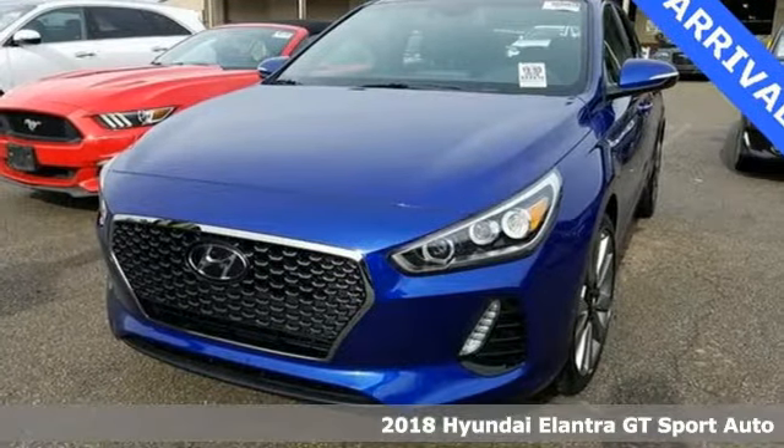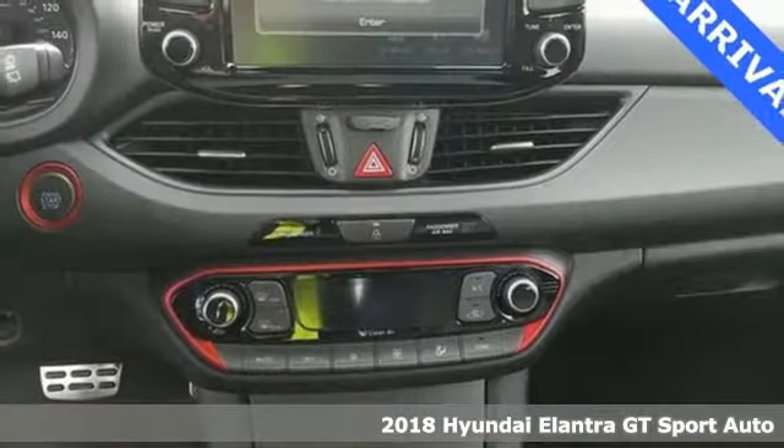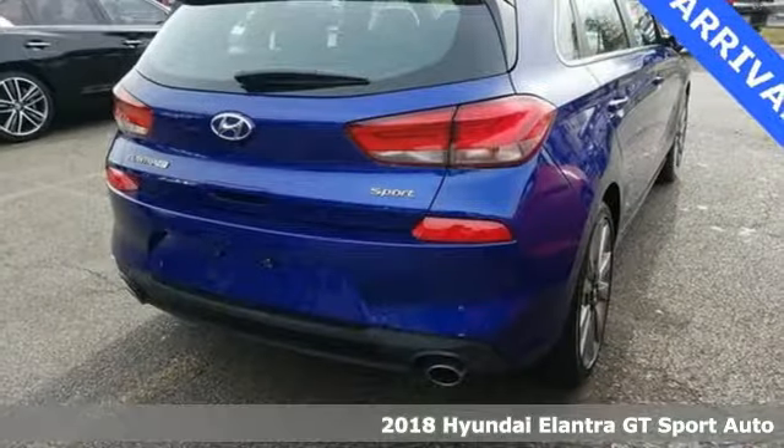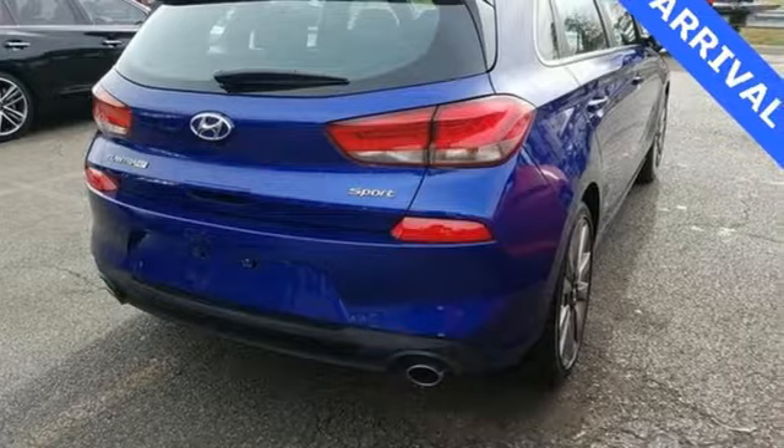It's a 2018 Hyundai Elantra GT. Whether you're talking about its drive, its design or its unique look, it is sleek, sensual and smooth.